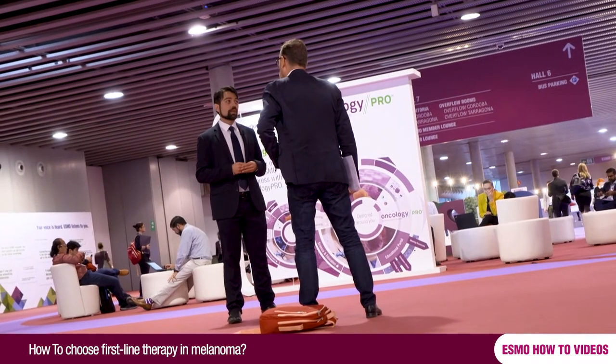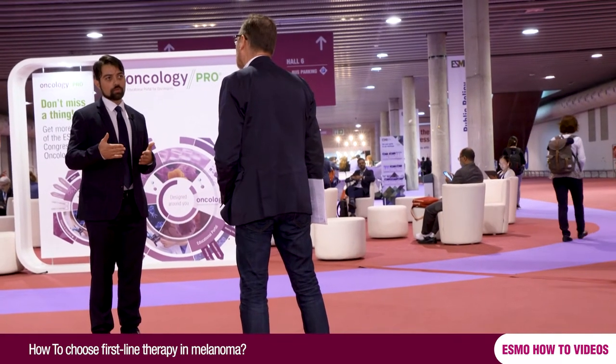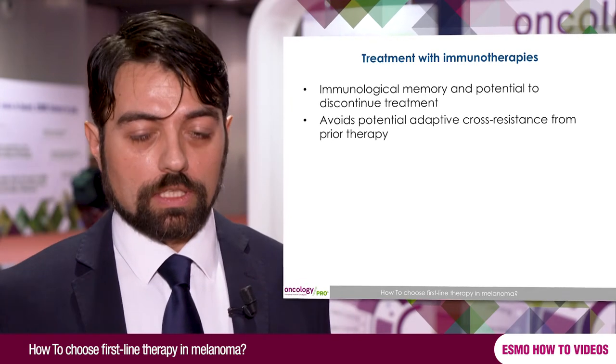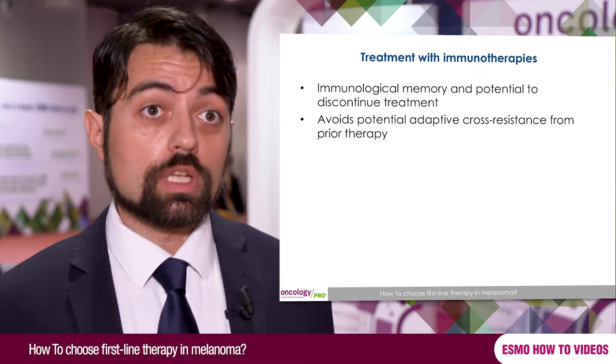For BRAF mutant patients belonging to the intermediate stage and also those with good performance status and good prognosis, immunotherapy is another possibility, and many centers offer immunotherapy in first line. Why? Because immunotherapy can trigger immunological memory that can last even after stopping treatment and can offer long-term survival, especially in good prognosis patients. Also, sometimes after BRAF-MEK inhibitors we see rapid onset progression that can limit the efficacy of subsequent immunotherapy, so immunotherapy first is a valid option especially for intermediate or good prognosis patients.